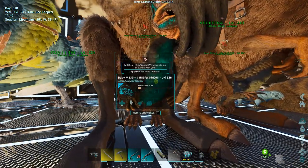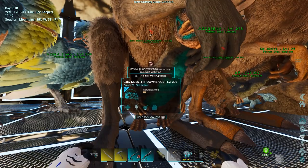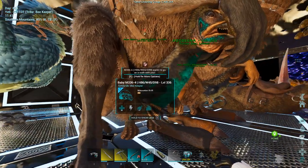Now when you transfer using a teleporter, you'll actually lose the Bottle Buff, and I'm not sure if that's a bug. But here's another cool thing that you may not know.